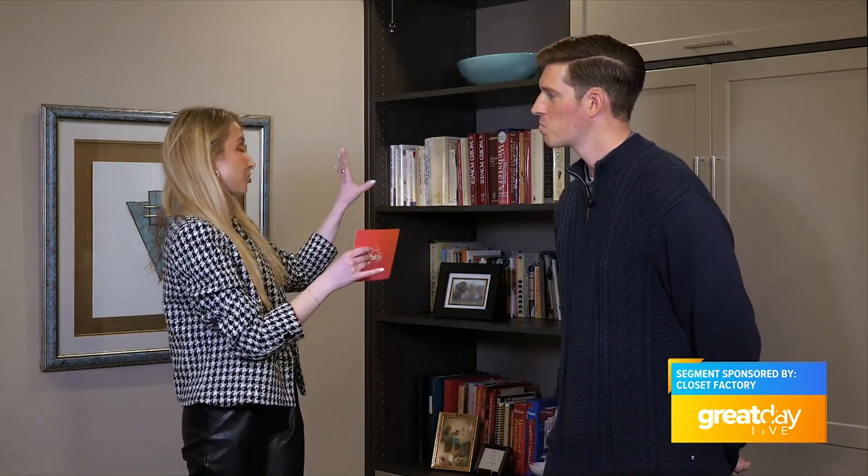Of course, we can talk all about it, but I want to talk to the homeowner and see how she loves this space.